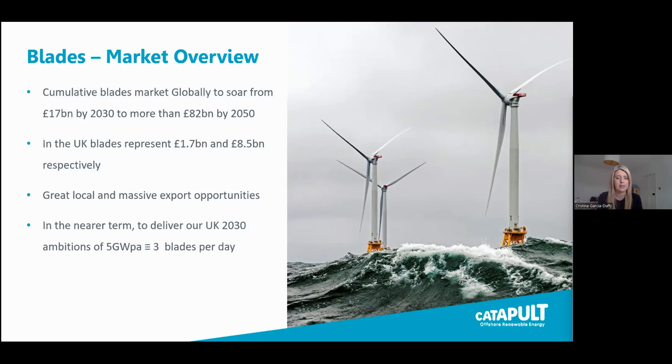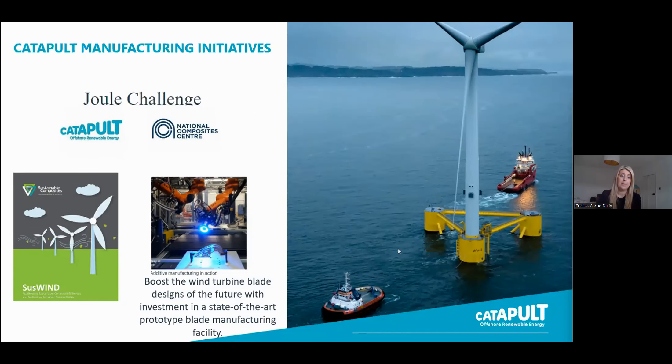To deliver our ambitions by 2050, we need to manufacture about five gigawatts worth of equipment per year, which means three blades per day or about a thousand blades per year, to have the installed capacity to meet government targets. The opportunities are limitless for UK suppliers to help make that happen.